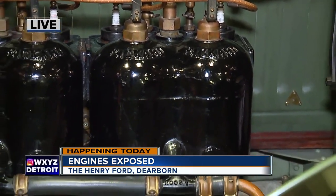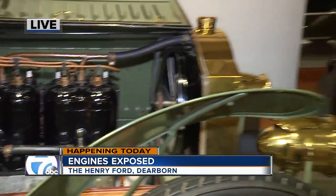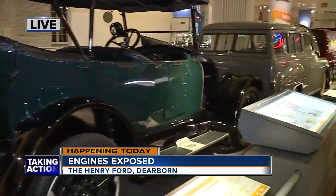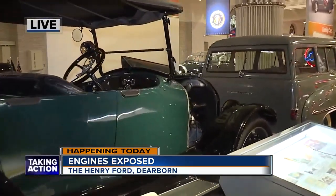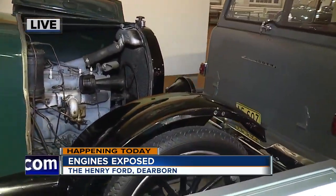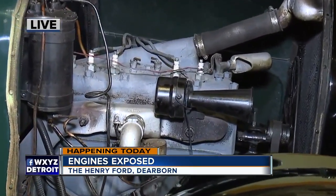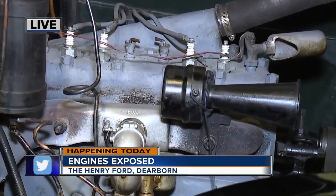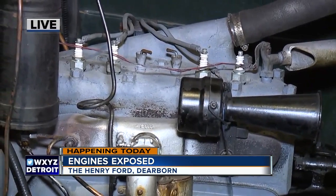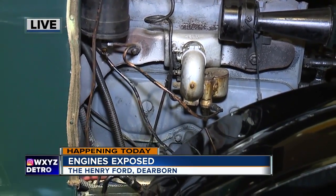If we move just to the next car, the Overland Model 90B, which is from 1918 — about 15 or 16 years later — what's under this hood looks so different. We're looking at an engine that's a little more powerful, still four-cylinder but far more sophisticated. The cylinders are cast as a single piece rather than in separate units. It's also got an electric starter, so you don't have to get out and crank it like you would have had to with the Packard.